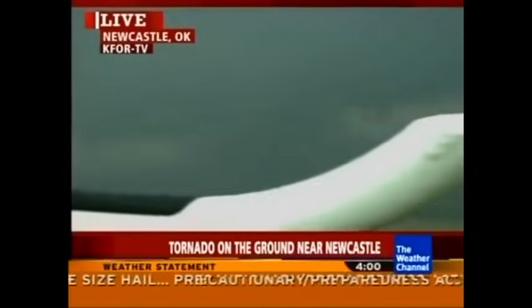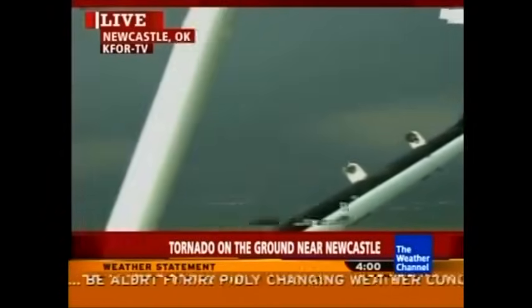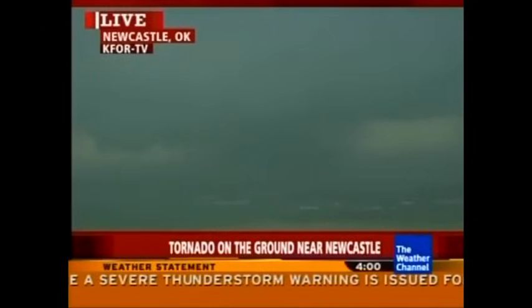Thanks to Carla as we continue to watch these live pictures from KFOR. They're up in the air over Newcastle, Oklahoma. We've seen power flashes. This is a dangerous large tornado that may actually be growing in size and getting even better organized. It is quite large, and reports indicate there may be a debris ball on the radar right now, indicating it is doing damage. It's near the Newcastle Casino at this time. The helicopter pilot in the air is saying it's getting bigger, getting wider, becoming more violent.